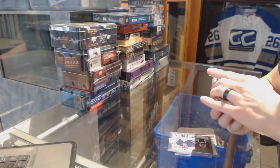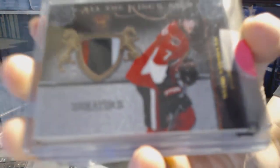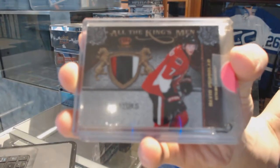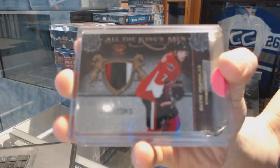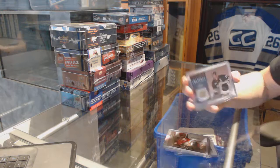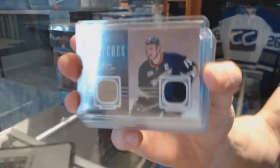We've got an 11/12 All The Kings Men three-color patch, number 20 of 25, for the Ottawa Senators — David Rutland, 20 of 25 for the Senators. We've got a 14/15 Artifacts Treasured Swatches for the Anaheim Ducks — Ryan Getzlaf.